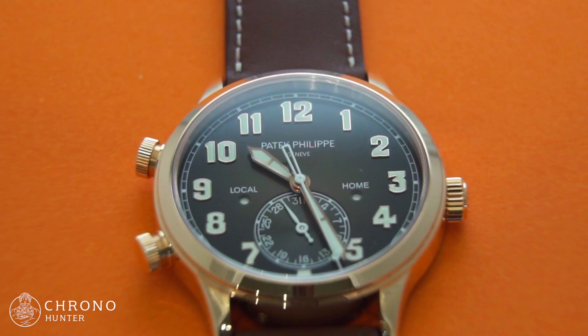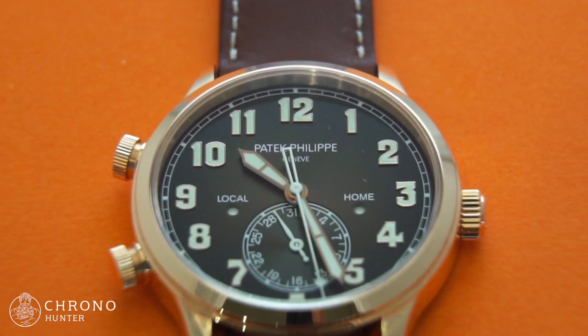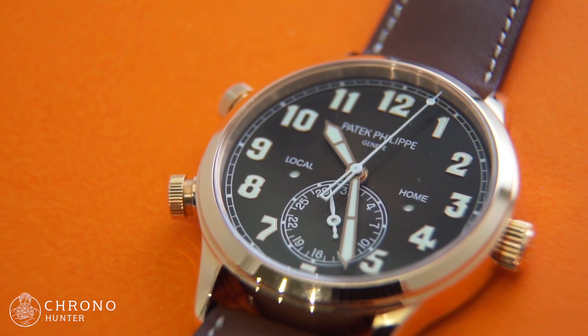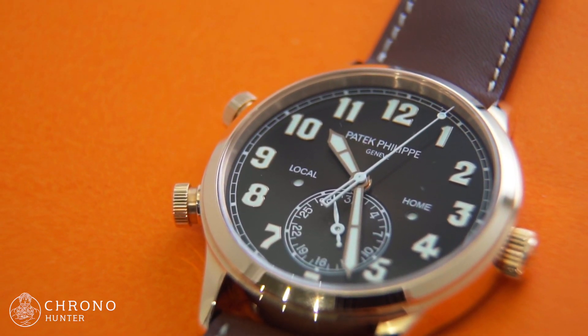Some three years later, Patek Philippe returned with the Calatrava Pilot Traveltime 5524R in rose gold. This 2018 version is almost identical to the white gold incarnation, although there are some interesting tweaks that certainly raise the bar a little.